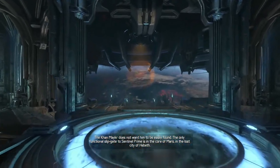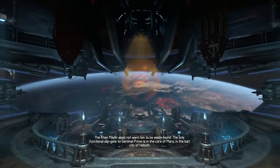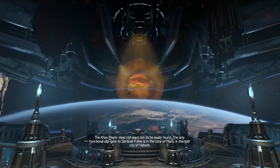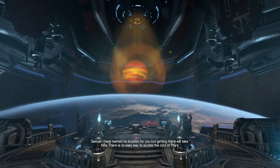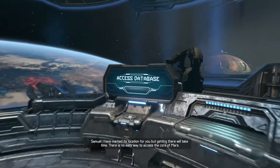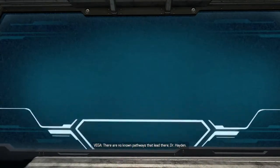The Khan Maker does not want him to be easily found. The only functional slipgate to Sentinel Prime is in the core of Mars, in the lost city of Hibeth. I have marked its location for you, but getting there will take time. There is no easy way to access the core of Mars — there are no known pathways that lead there, Dr. Hayden.